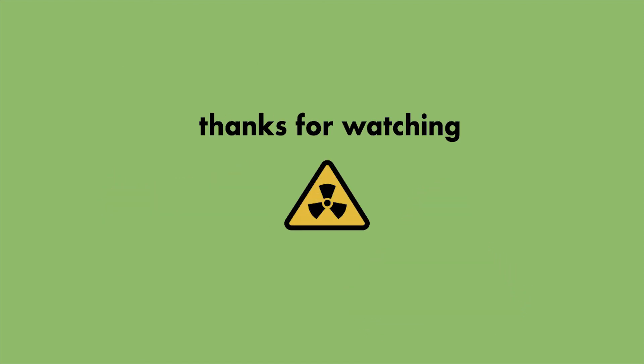If you enjoyed the video, don't forget to like and subscribe for more Little Known Facts.